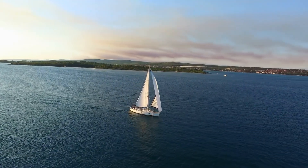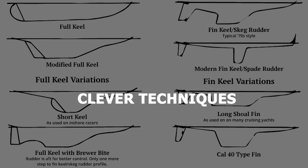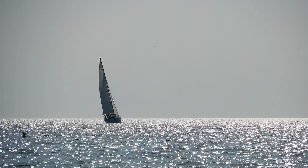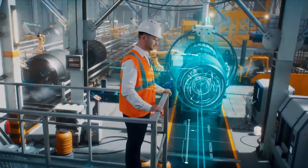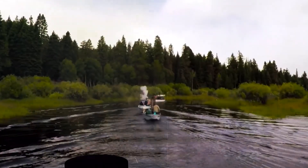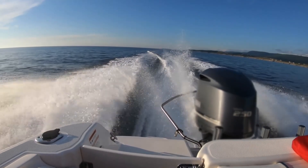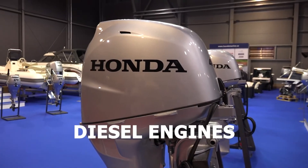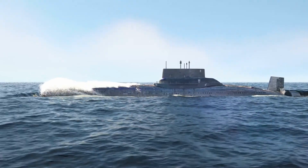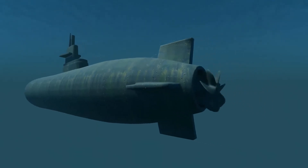However, sailing isn't as simple as letting the wind push you. Sailboats use clever techniques, like keels and rudders, to harness the wind's force and steer in the desired direction. The modern era introduced engines as a power source. Early boats used high-pressure steam engines fueled by coal, while today's boats are predominantly powered by diesel engines. Submarines require an ingenious workaround, using diesel engines to charge batteries that drive electric motors underwater.